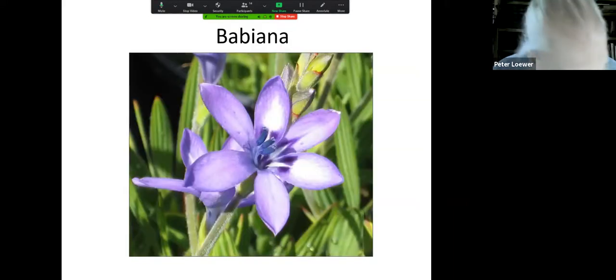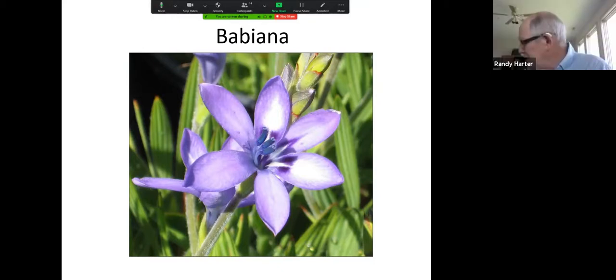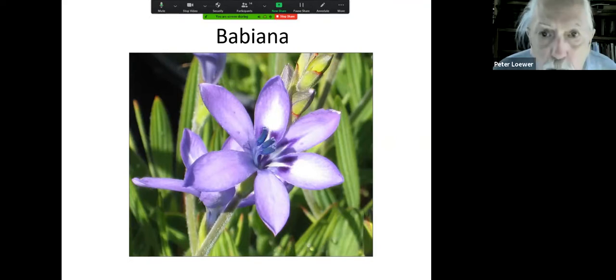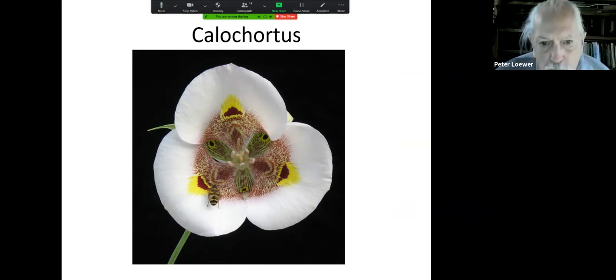This is babiana — another absolutely beautiful bulb. It comes from South Africa and it was never hardy when we first came here 30 years ago, but of course the climate has warmed. All the things that you wrote in memory books about your garden have to be revised now, because today these will make it through the winter. And this is calochortus — an American wildflower originally from the West Coast. You'll notice here is a bee fly attracted by the incredible array on the inside of the petals.